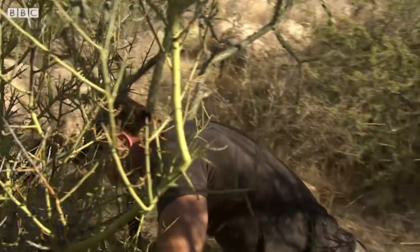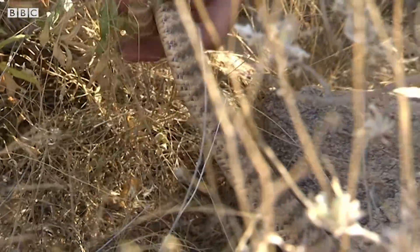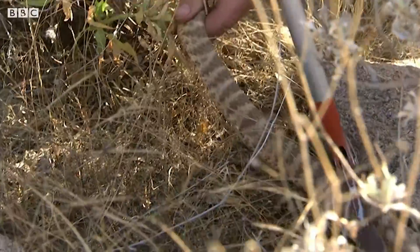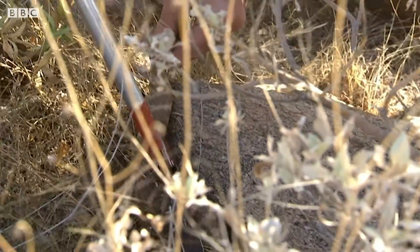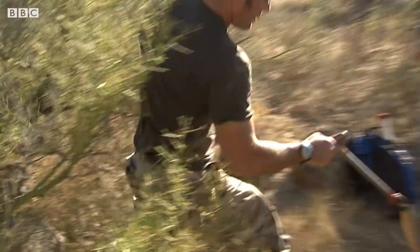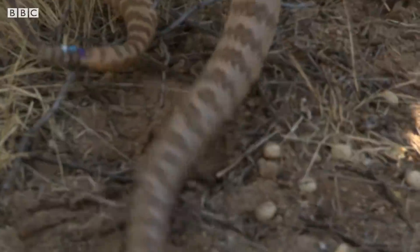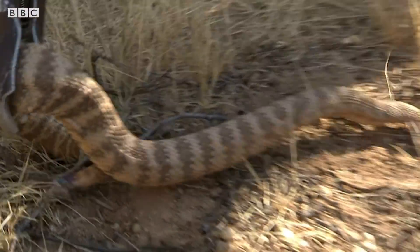Listen to that. That is the sound of the Sonoran Desert. Listen to that rattle. That wonderful sound is really the signature sound of the desert. It's the thing you always hear in all the Western movies.